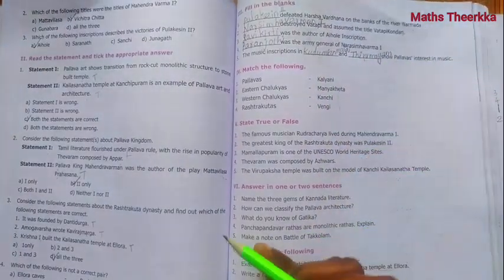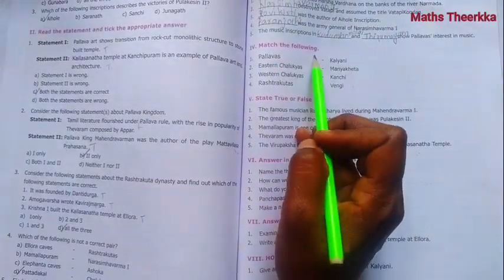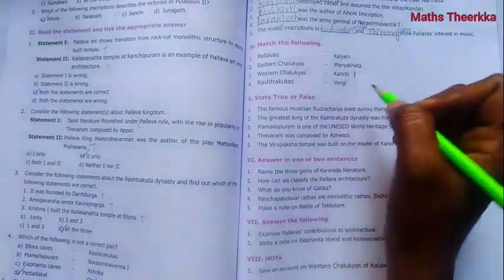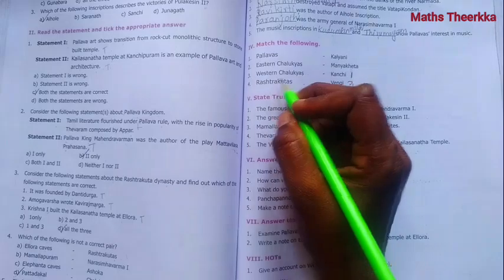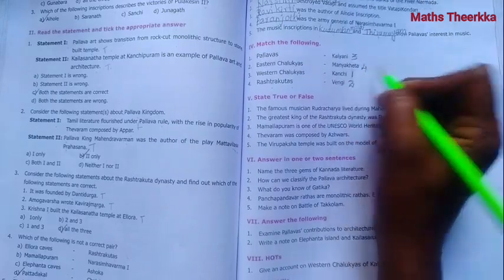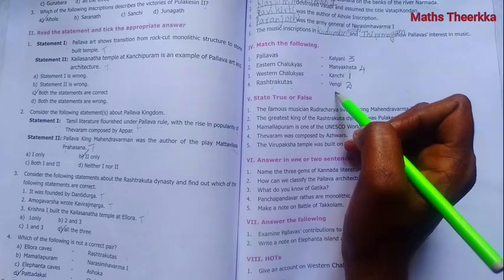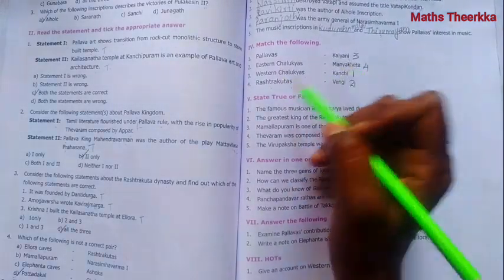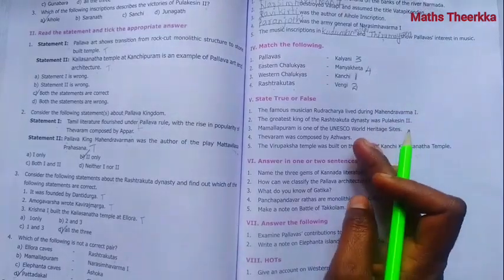That completes the fill-in-the-blanks answers. Section IV: Match the Following. Pallavas - Kanchi. Eastern Chalukyas - Vengi. Western Chalukyas - Kalyani. Rashtrakutas - Manyakheta. These are the matched pairs.